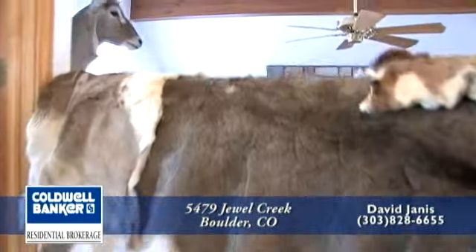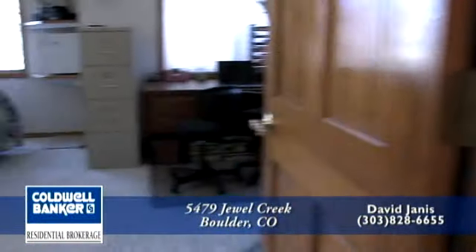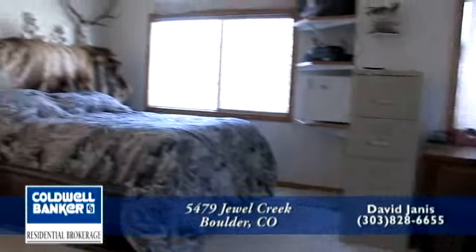As we head upstairs, you come to a breezeway that overlooks both living rooms. To your left is the large master bedroom with vaulted ceiling.